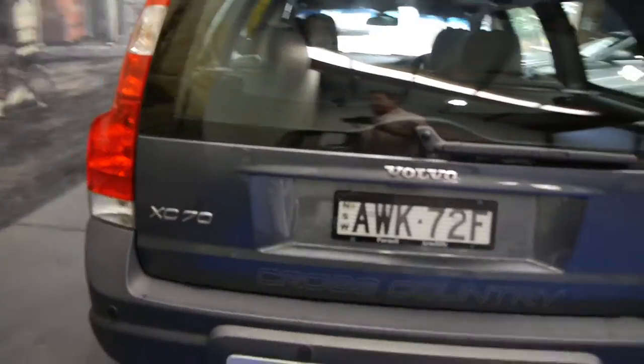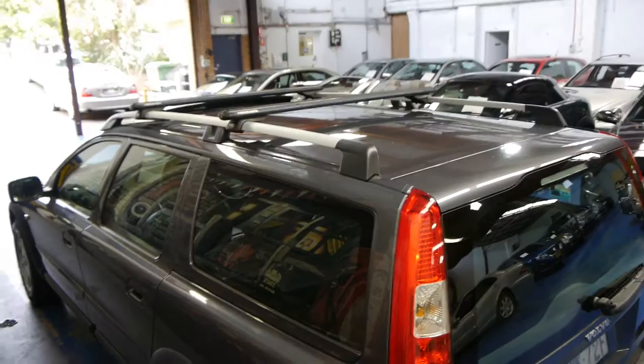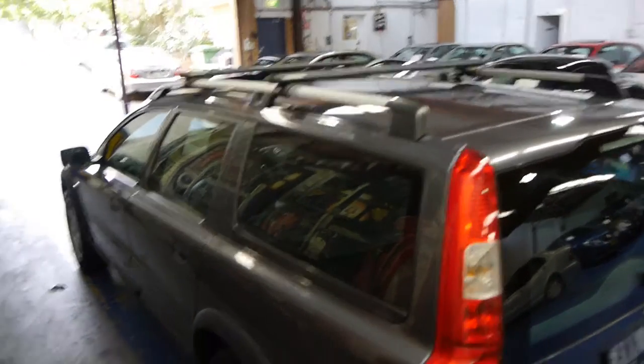It's also got parking sensors, Rhino roof racks, and you can actually buy additions to those racks whether it's for a push bike or whatever it may be.